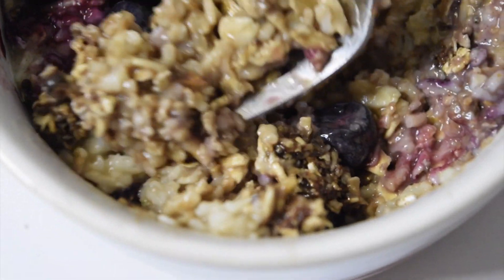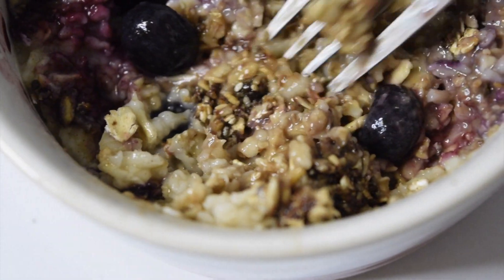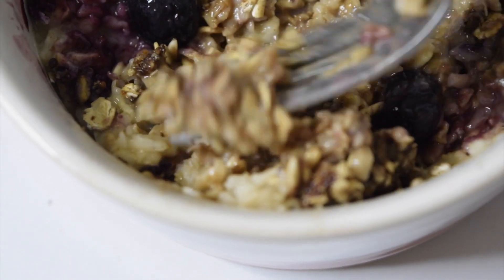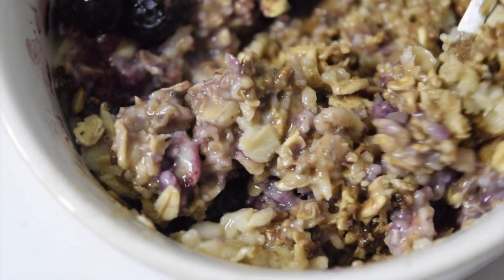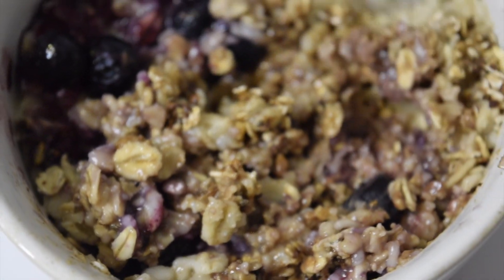All right, let's see how this batch turned out. This is pure deliciousness — it just takes the oatmeal to the next level. It's nutty, sweet, salty — just the perfect combination. So if you're craving something sweet and salty, this granola is for you. A lot of times I can't decide what I want, so things like this are perfect where you can have a little bit of both.